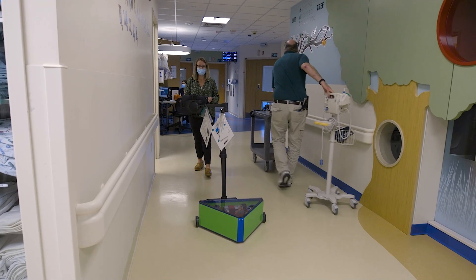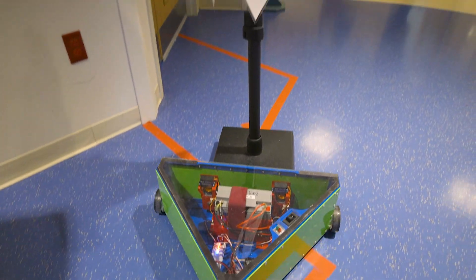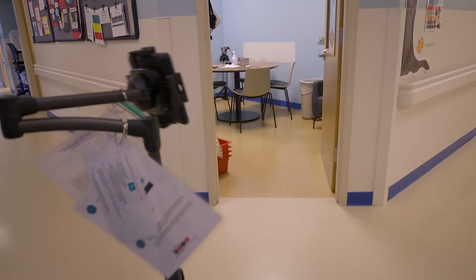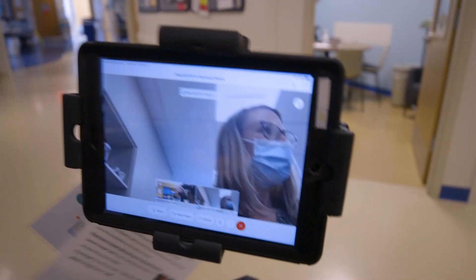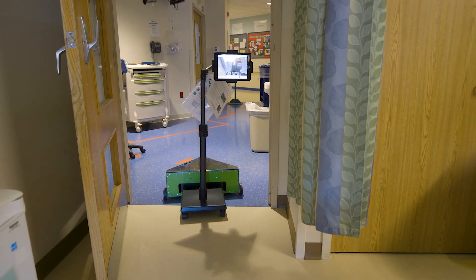The most recent addition to our iPad program has been the introduction of a robot, which we're really thankful to have and which allows us to send an iPad around the unit and particularly into patient care rooms without being accompanied by a staff member. This is really important as we try to limit the number of staff members who are entering rooms and try to be very cautious with infectious precautions.